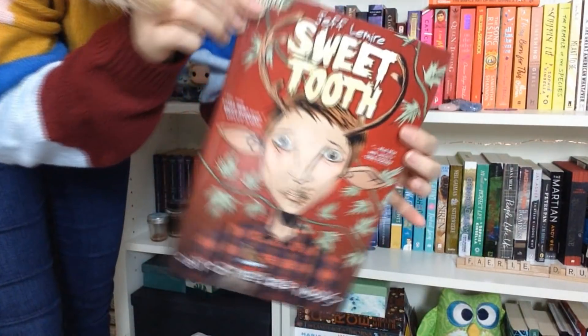Number nineteen: do you have a graphic novel? I think so — Sweet Tooth by Jeff Lemire.